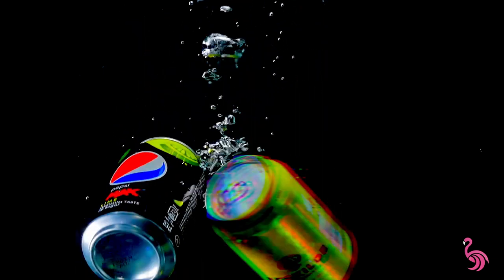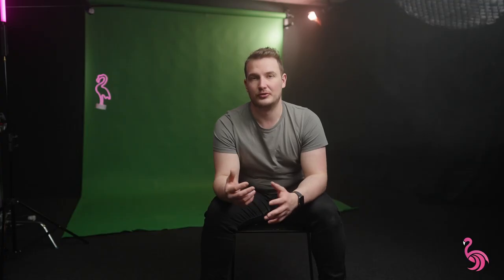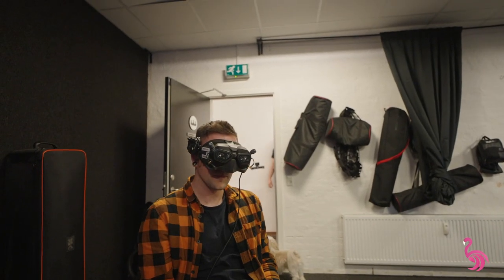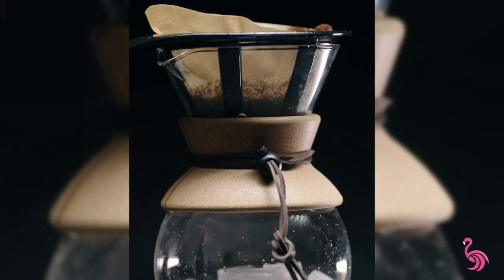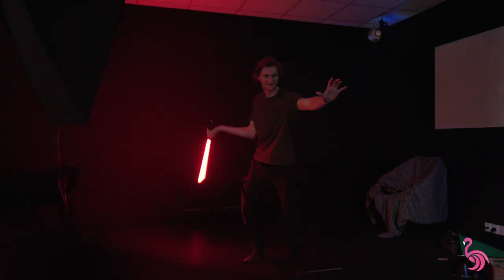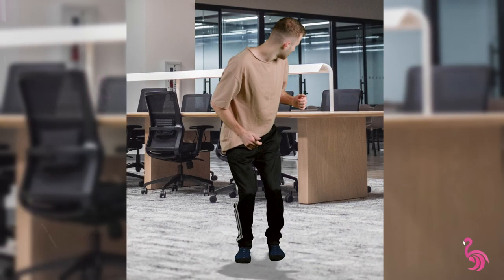We have created a lot of different types of content in here — from product videos to corporate interviews, to more commercial, vibey stuff. We have had FPV pilots in here, coffee shoots, and a whole course shot here. We have done YouTube and social content, and there has been a lot of experiments — everything from playing around with a lightsaber to creating different green screen effects.